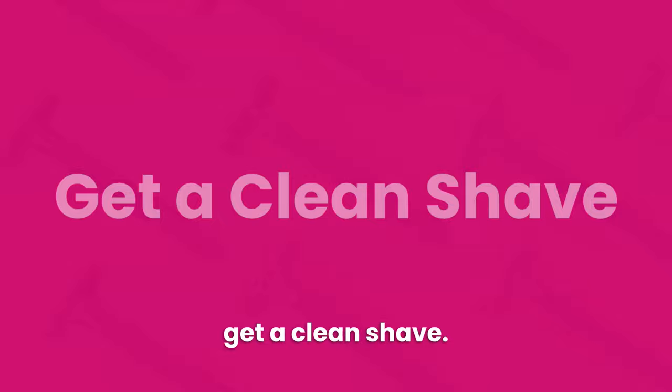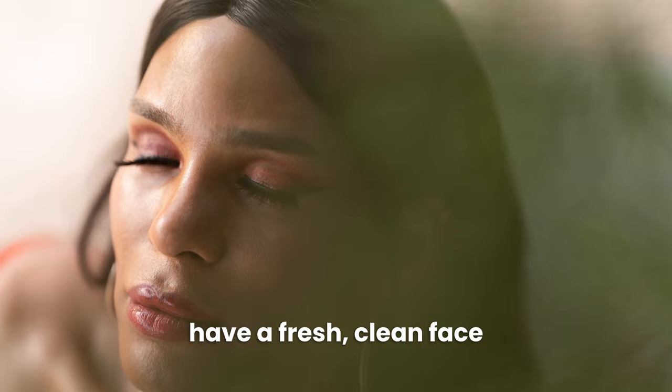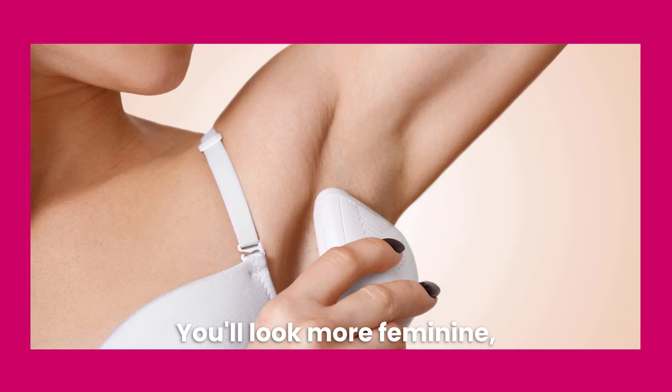Tip number three is to get a clean shave. Shaving your face is obviously very important to looking as feminine as possible. Use a good razor and shave right before getting dressed so you can have a fresh, clean face with no trace of stubble. Of course, it would be ideal to shave your body as well.